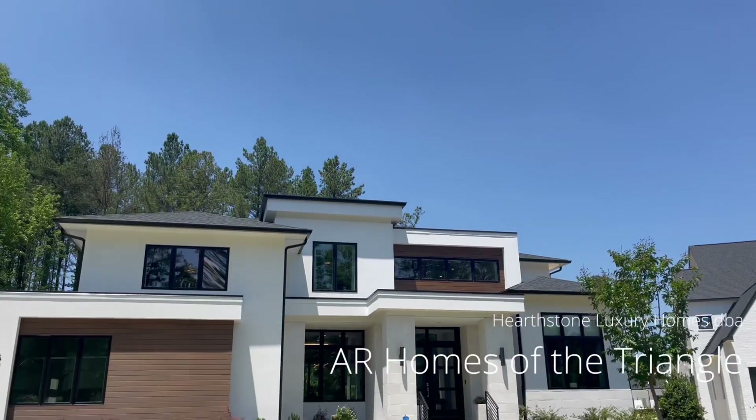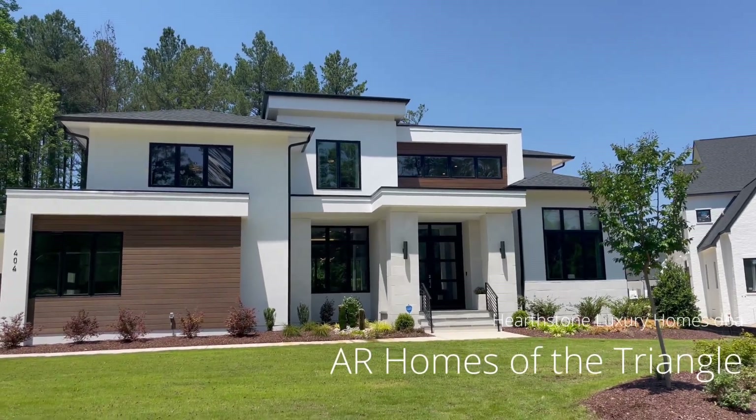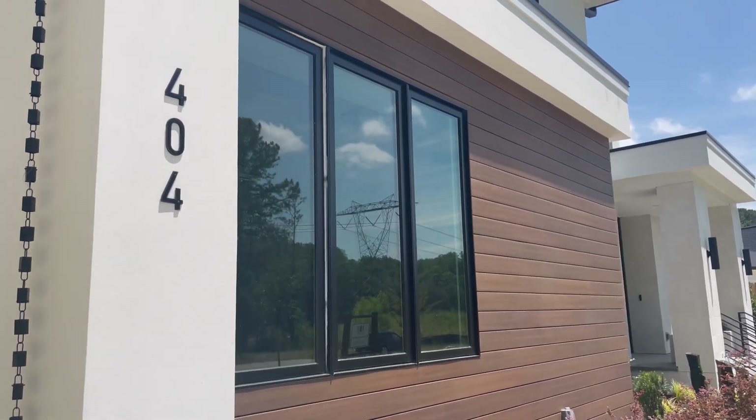Hey everyone, it is a beautiful day in Raleigh-Durham to tour some real estate. I am in South Durham in Colford Farms, and I'm going to be stepping inside this custom home designed and built by Hearthstone Luxury Homes, DBA AR Homes of the Triangle. This neighborhood is in its second phase — all of these homes are custom. This builder has been doing business for 10 plus years in this area, and I'm really excited to show you the features that make this house stand out.